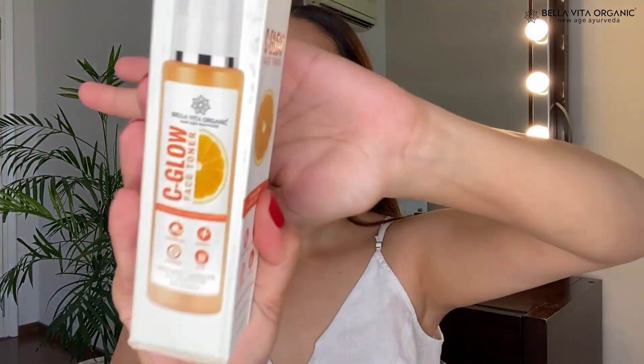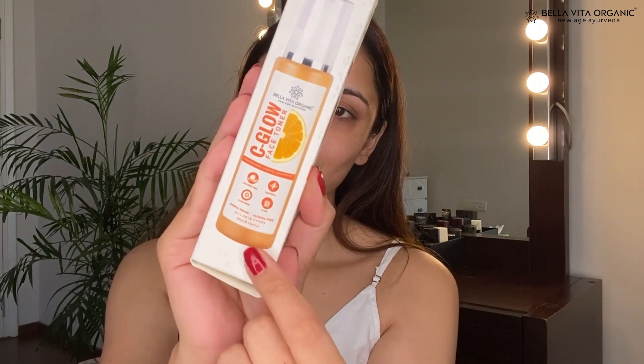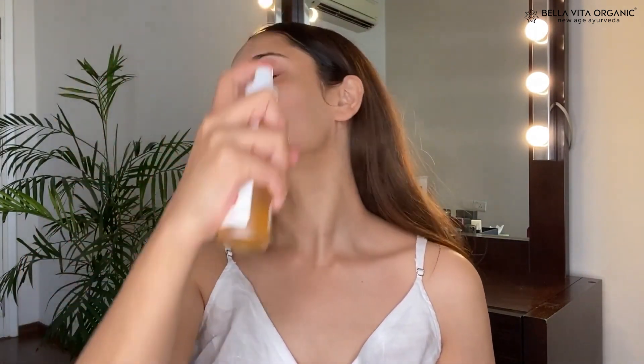My skin is looking much brighter now. Let's move on to the second step — using the C Glow Toner. A toner helps to balance the natural pH levels of your skin, which is why using a toner is very important. It purifies the skin and open pores from deep within. Just shake the bottle, spray it on your face, and leave it for two to three minutes for your skin to absorb it.